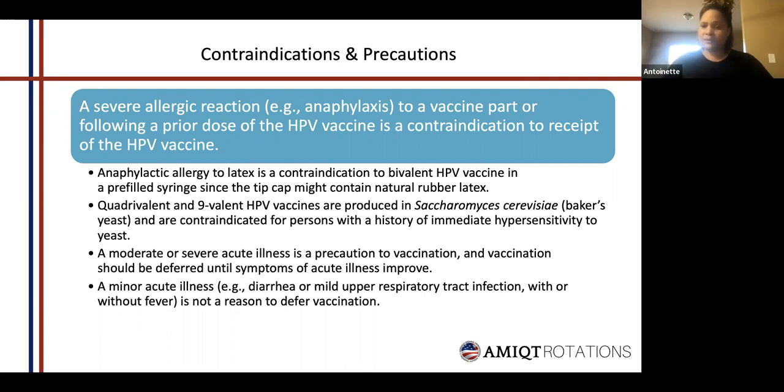Sometimes explaining the mechanism of action of the vaccine can help. Those are really good ideas — and also addressing the stigma, knowing who you're talking to.